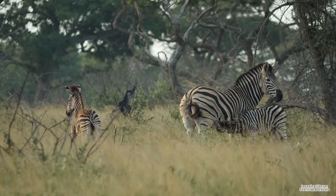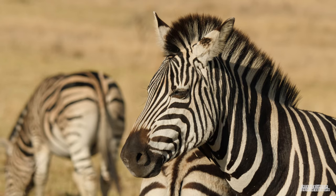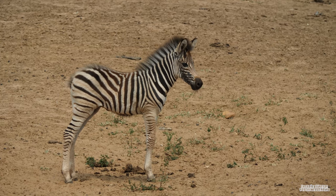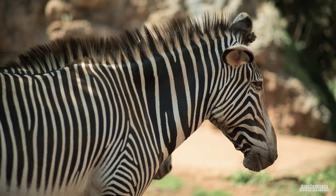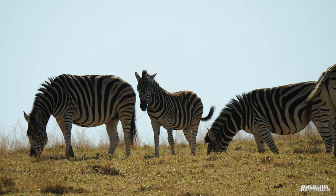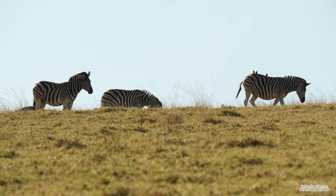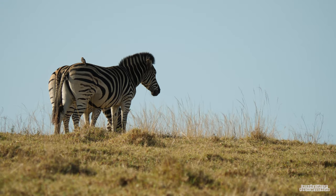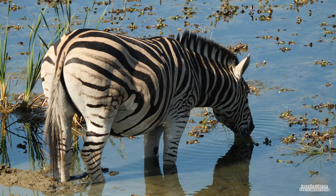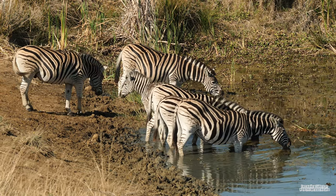Zebra species differ in social behaviour. Plains and mountain zebras live in stable harems consisting of a stallion and several adult mares and their foals, while Grevy's zebras live in solitude or loosely associated herds. In harem-holding species, mares only mate with a harem stallion, while male Grevy's zebras establish territories which attract females and the species is promiscuous. A large group of zebras is commonly referred to as a herd, a zeal, a cohort, or a dazzle.